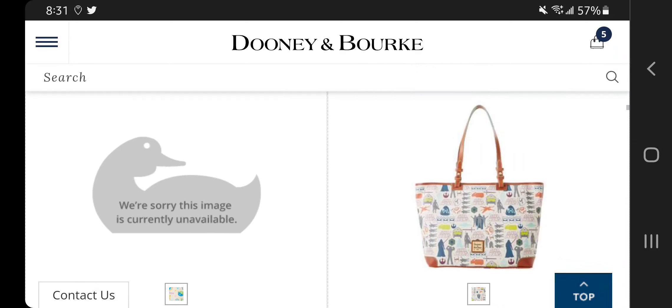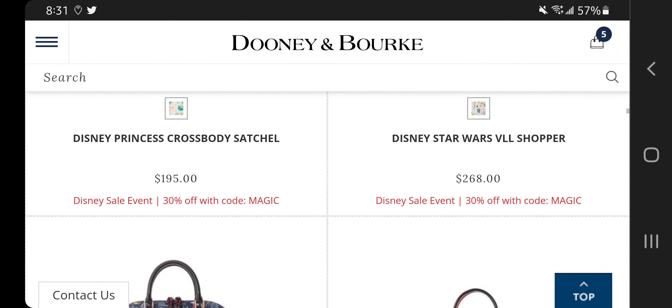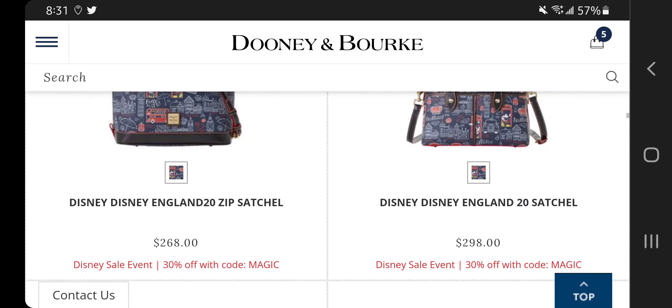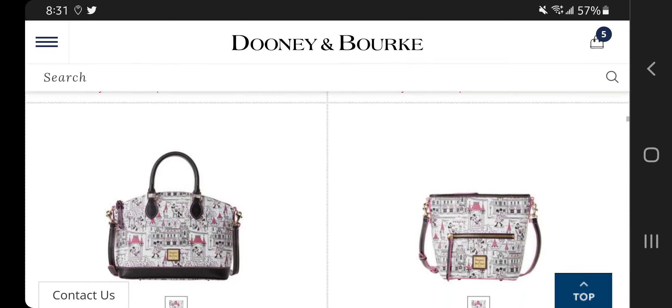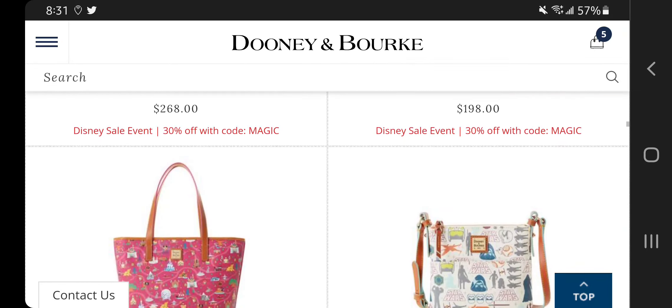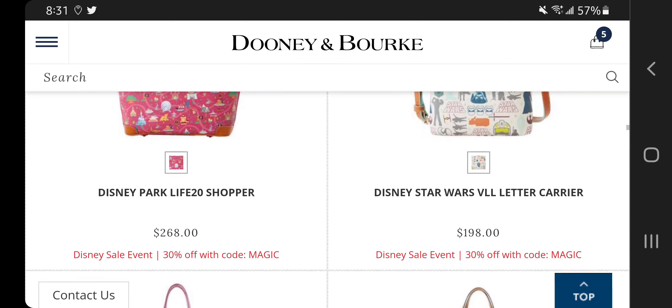The Disneyana zip wallet is really really cute — I just wish I could see more angles of it. The Star Wars shopper is nice, but I dare not get that because I'm not a fan of the Charleston style at this particular point in my life, and that bag is reminiscent of their silhouette. Same goes for the Disney Park Life 20 shopper — I like it, I love it because it's pink, but I dare not get it.